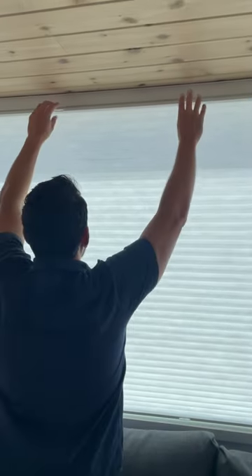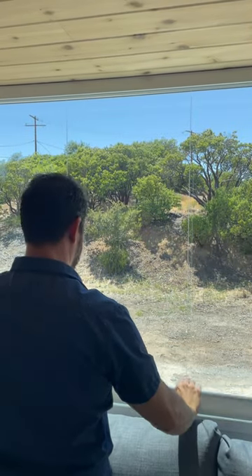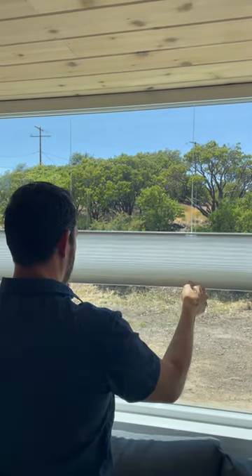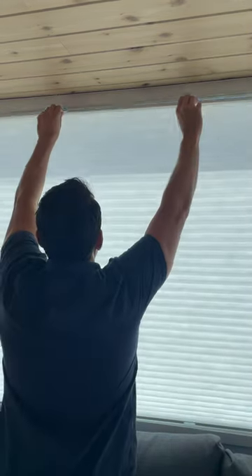In this video we wanted to provide a review for the cellular shades that we have in our tiny home. The brand is Veneta, they're available at Home Depot, and they're single cell light filtering cellular shades. We're really pleased on how they turned out. The process was smooth and easy.